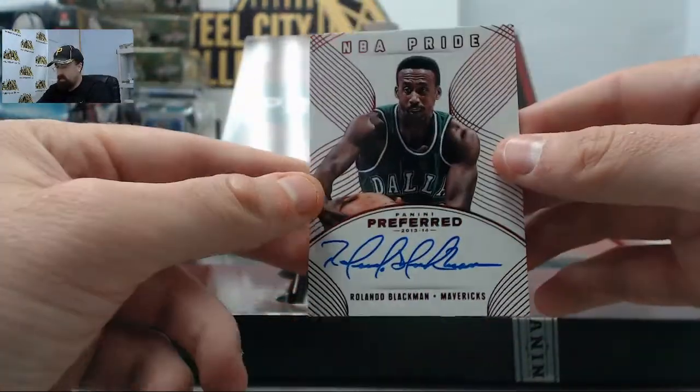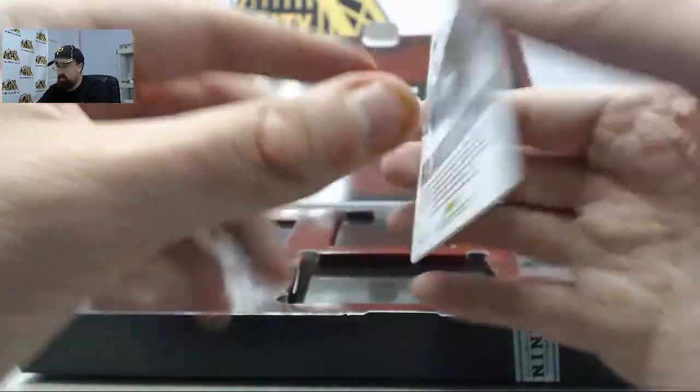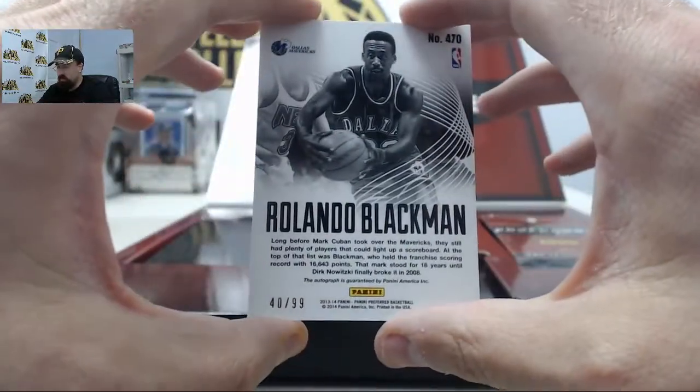We've got the NBA Pride Rolando Blackman — excuse me — 40 of 99.